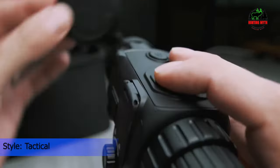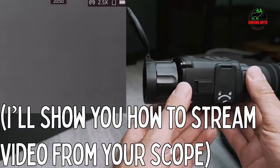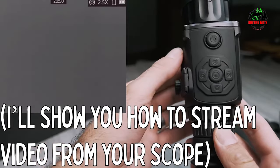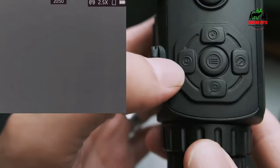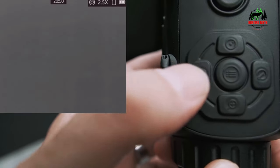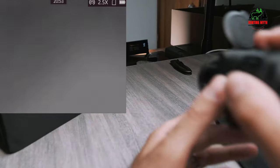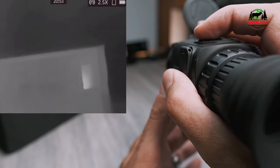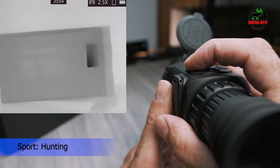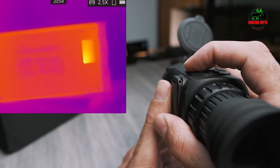The scope offers multiple color palettes, including white-hot, black-hot, red-hot, and several others, allowing users to customize their viewing experience based on preferences and environment. This feature is particularly useful for differentiating between objects with slight temperature differences. Another noteworthy feature is the Rattler's digital zoom capability. With a base magnification of 1.5x, users can digitally zoom in on targets without compromising clarity. The scope also boasts a fast 50Hz refresh rate, ensuring smooth and lag-free imaging.